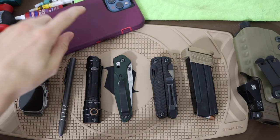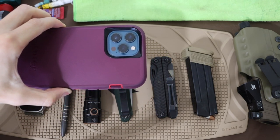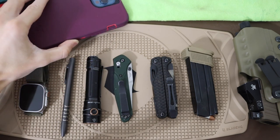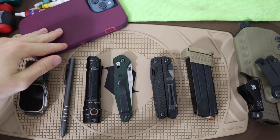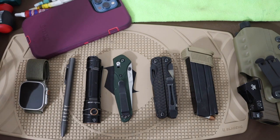Before we forget it, it's also worth mentioning the phone. This is an Apple iPhone 12 Pro Max in an OtterBox Defender. Nothing super new on the phone front, but it just works — it's a functional phone. The blue is kind of a nice touch to it.